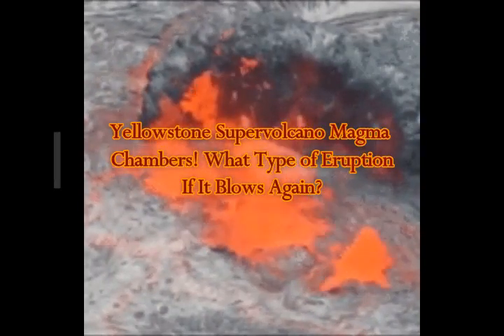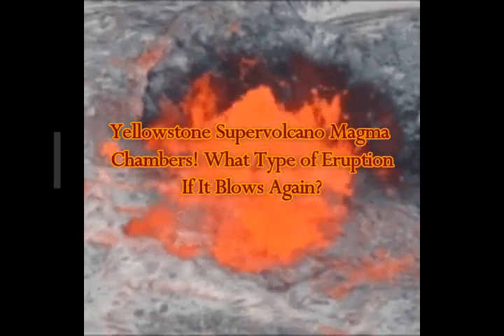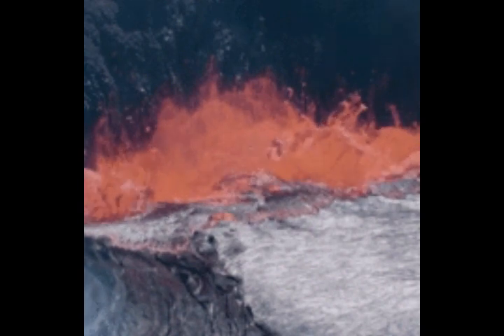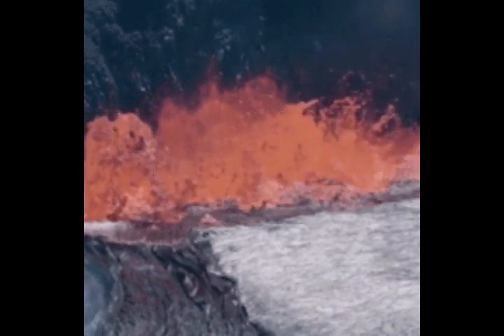How big is the magma chamber under Yellowstone? Yellowstone is underlain by two magma bodies. The shallower one is composed of rhyolite, which is a high-silica rock type, and stretches from 5 kilometers to 17 kilometers deep.